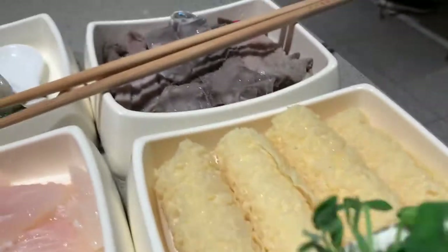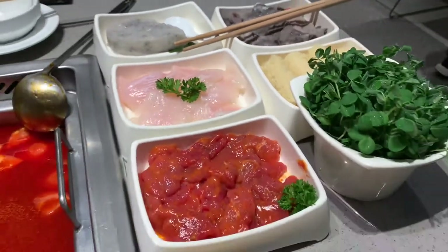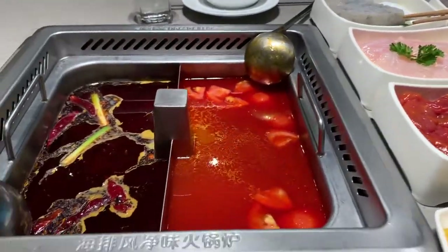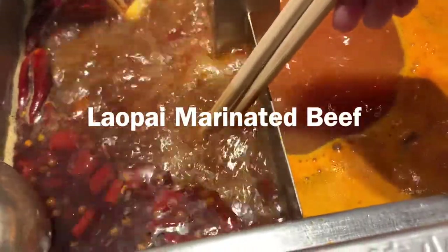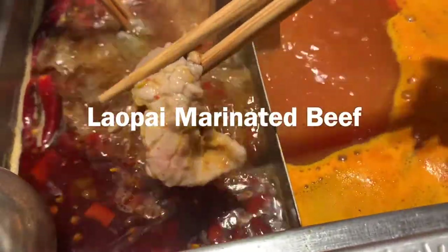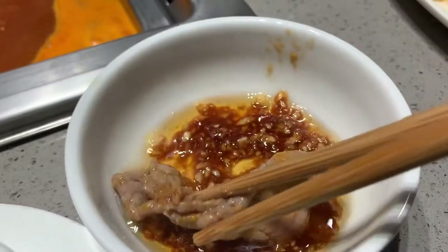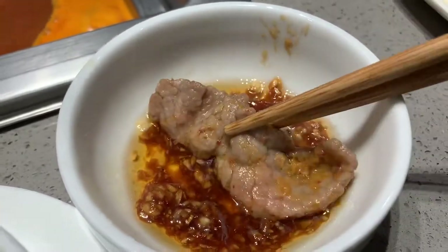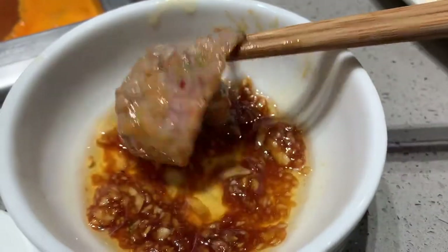The dishes are all here. Let's start eating. I will introduce my favorite food top 5 to you guys. The first one is the beef. This beef is very tender and very smooth. It's really juicy after cooking in the soup, and if you like beef, you should not miss it.